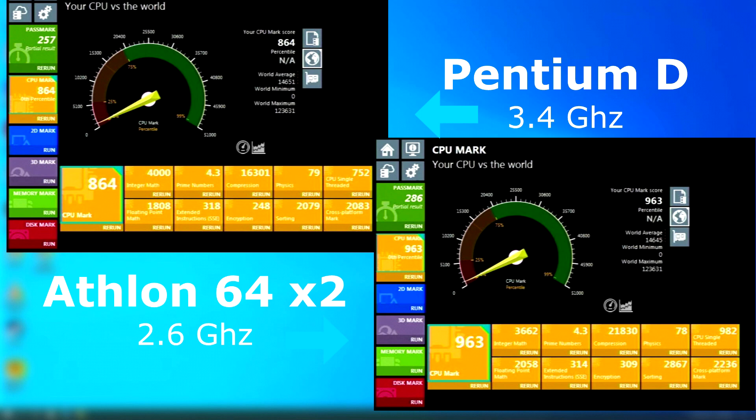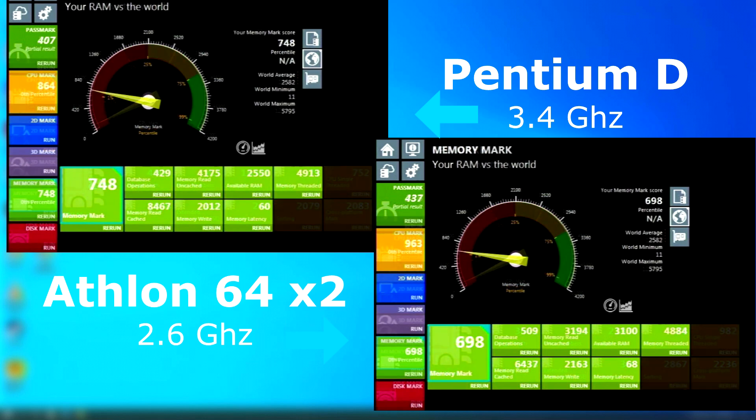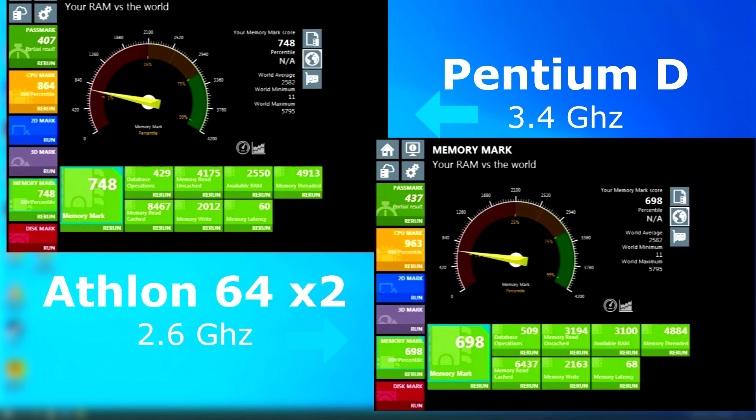Right off the bat, the Athlon scores about 100 points higher in Passmark CPU tests. Some things the Pentium did better at, but overall the Athlon ranked higher — that is, until we get to the memory test. Most of the scores are somewhat close, except for the memory retests, which are far above the Athlon. I'm assuming they mean system memory, but maybe it's supposed to be cache. I'm not really sure — maybe somebody could comment down below if they know what's going on here.